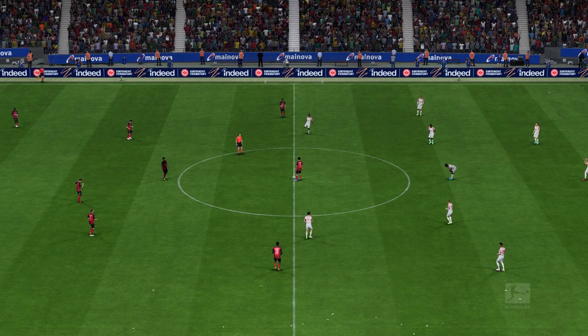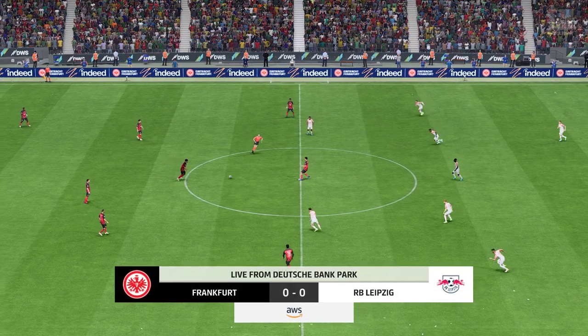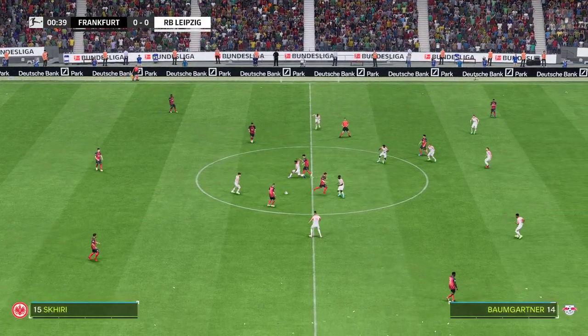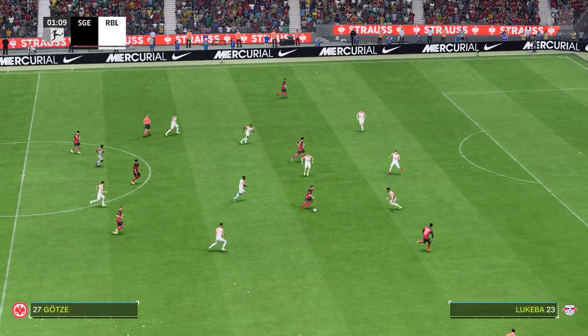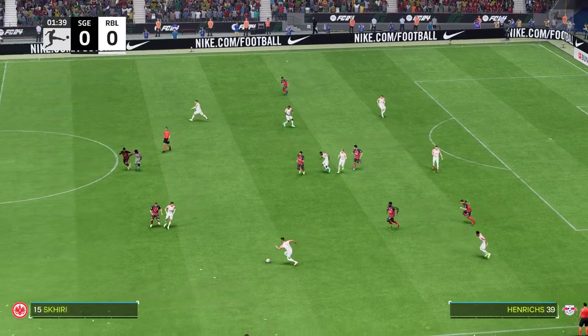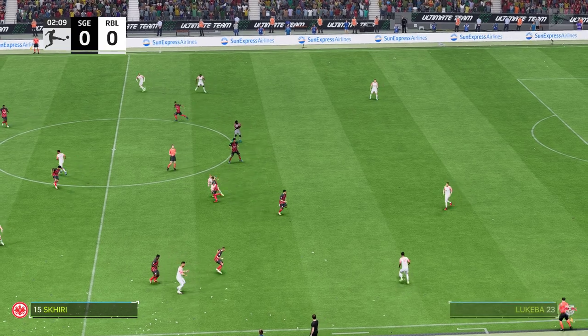A warm welcome to Deutsche Bank Park Frankfurt, the hub of finance, transport and of course football. Guy Mowbray here for commentary with Sue Smith alongside me and we've got action for you from the Bundesliga today. It's Eintracht Frankfurt and they take on Leipzig. Thanks as always, Guy. It's a real pleasure to be here. It's been buzzing ahead of kickoff. Let's hope the football lives up to the atmosphere.